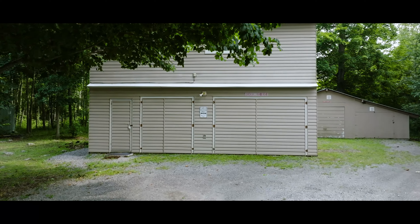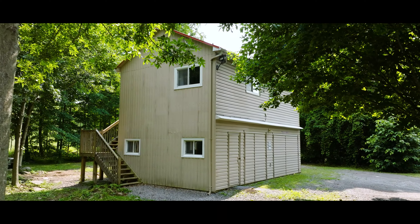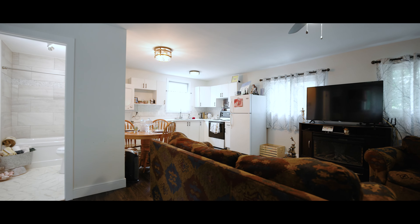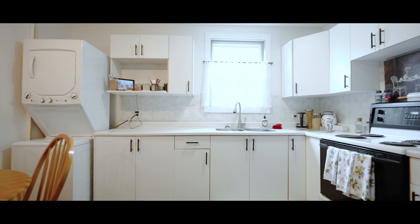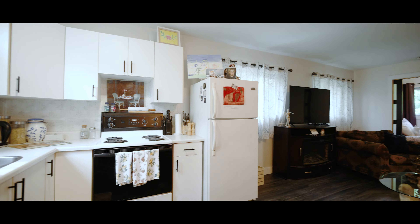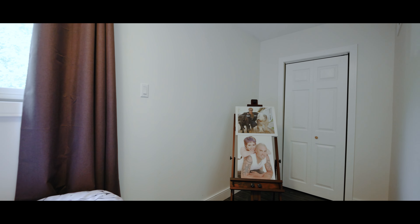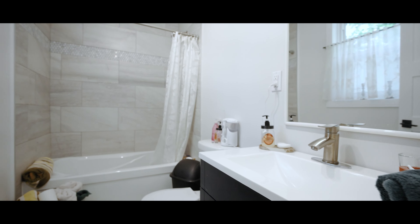Just beyond this home lies a detached, heated and insulated two-car garage with a recently renovated loft apartment. This comfortable space provides open concept living, in-unit laundry and a four-piece bath. The space opens to a large deck that gazes upon the picturesque forest, offering a peaceful retreat within nature's splendor.